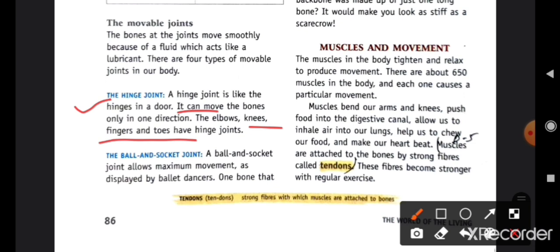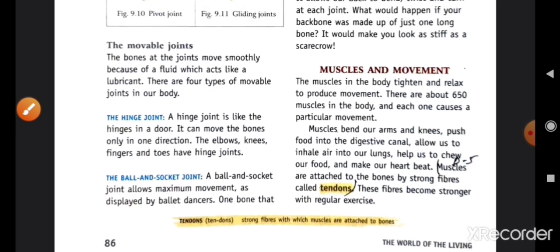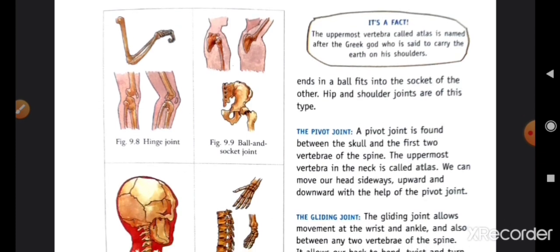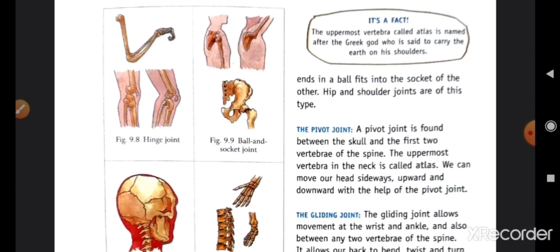Second is the ball-and-socket joint. The ball-and-socket joint allows maximum movement — اس میں maximum movement ہوتی ہے، بہت زیادہ movable ہوتا ہے جیسے ballet dancer۔ One bone ends in a ball that fits into the socket of the other. Hip and shoulder joints are of this type.